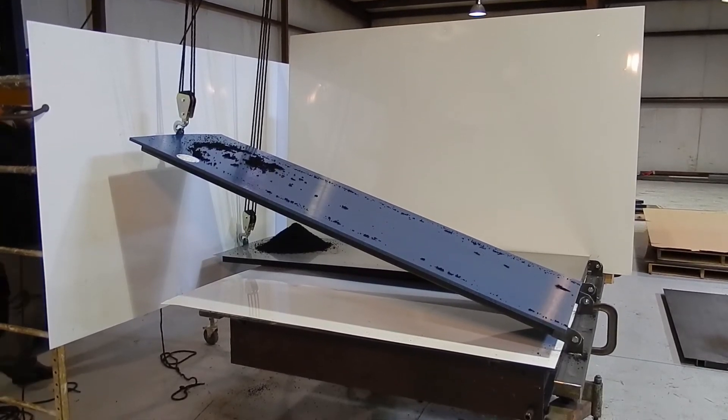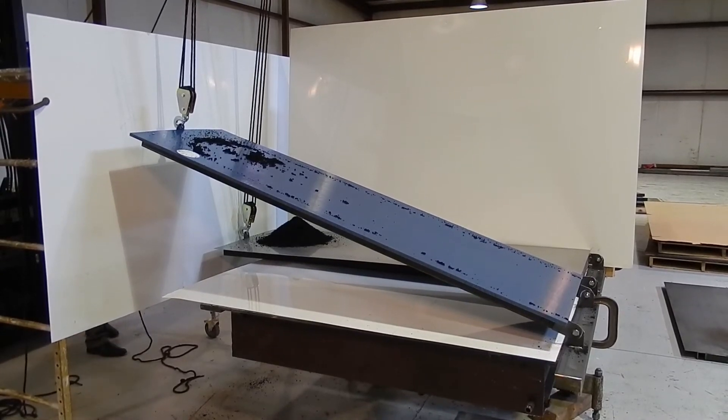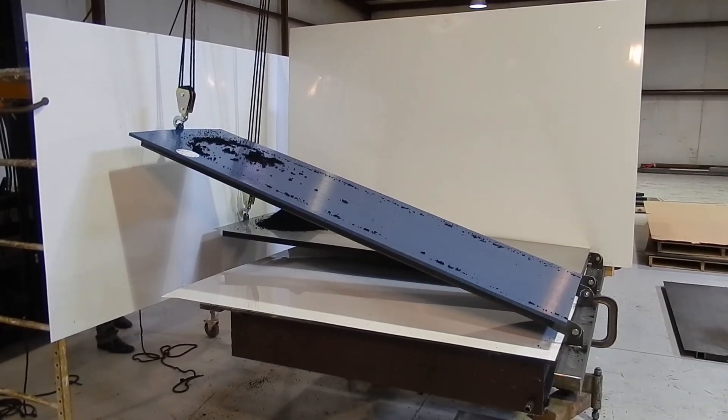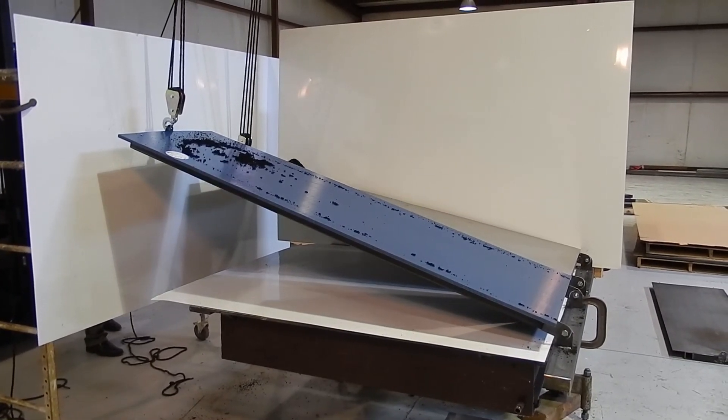As you can see, the PRB coal slides off the Tyvar 88 II material at a shallower angle than the 304 IIB stainless steel. In this demonstration it is 20 degrees shallower.